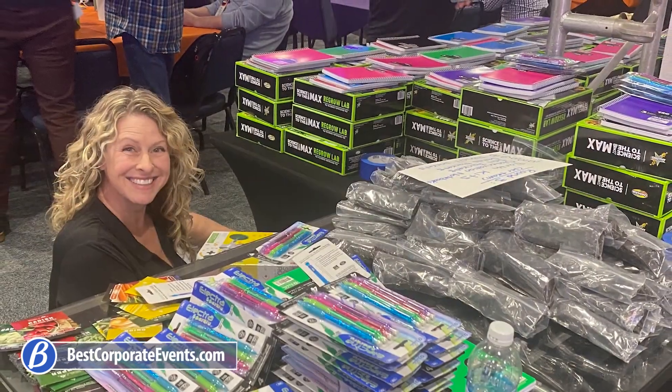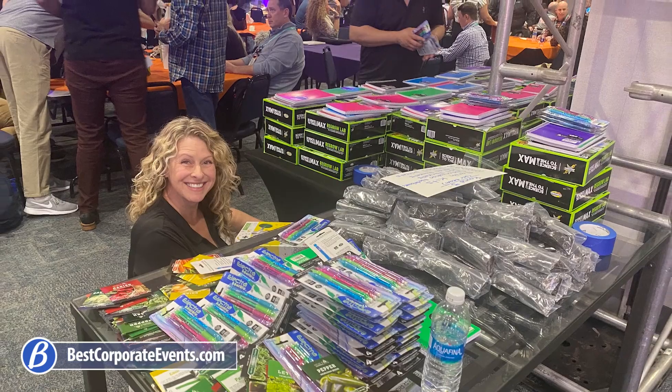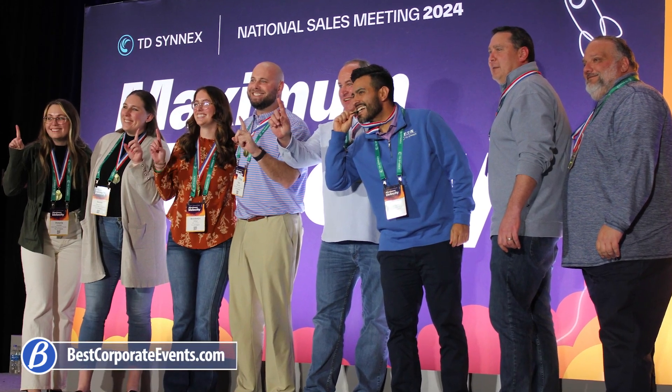At the conclusion of the program, the packaged science kits will be donated to children through non-profit organizations. Whenever possible, a representative from the receiving organization will address your group, thank them for their donation, and talk about how the items will be of help towards their initiatives.